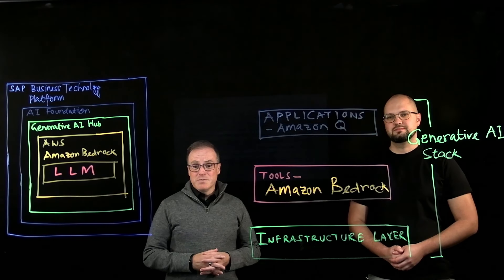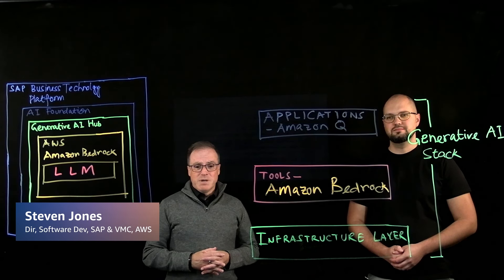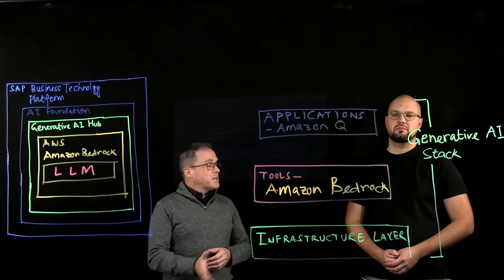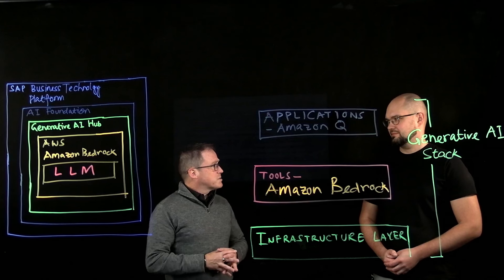Hello, good day. My name is Steven Jones. I'm the general manager for the SAP business here at AWS. I'm excited to welcome you to a couple of videos here we're working on with a partner. I'd like to actually introduce Sergei from LeverX. Sergei, could you maybe introduce yourself and tell us a little bit about LeverX, please?